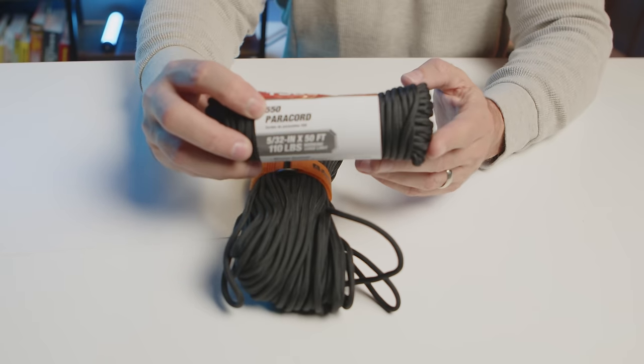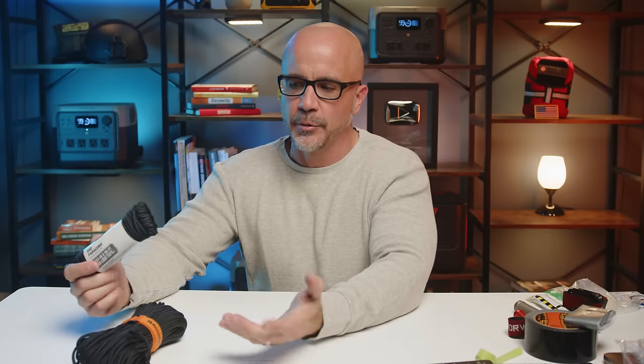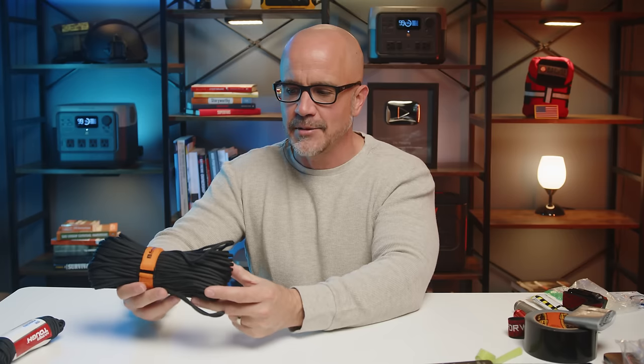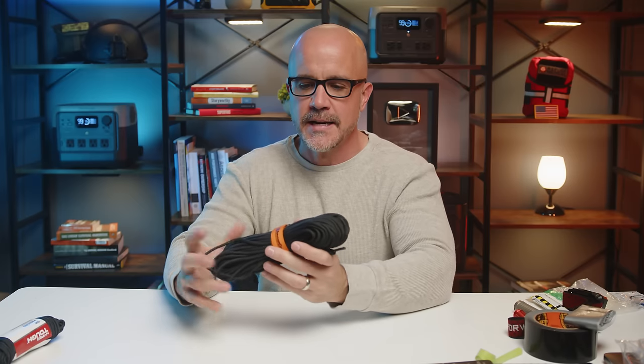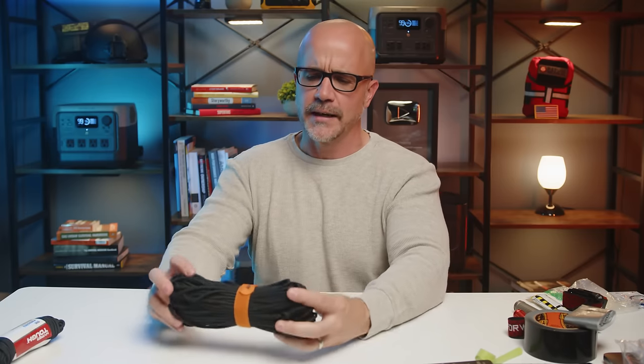What you're typically going to look for is what's called 550 paracord. This is probably the most popular within the preparedness community — this is a 50-foot length that I keep in my wife's bug out bag. I've also got what's called survivor cord — same concept, but inside, if you cut off the end and open it up, you've got a lot of tiny inner cords that serve different purposes, whether that's creating a fishing line or other things. I keep this in my own bug out bag at a hundred-foot length.